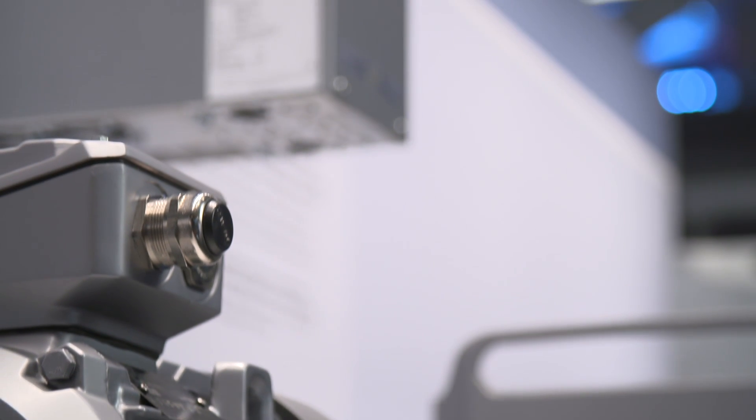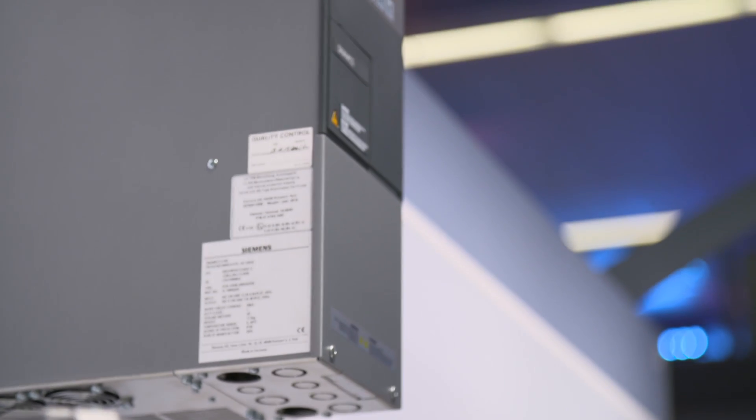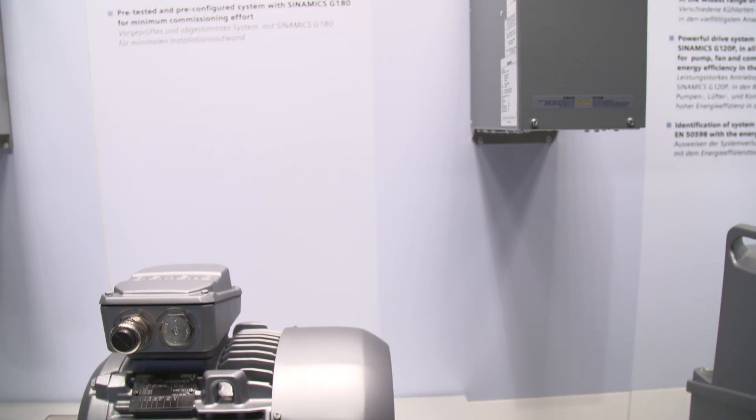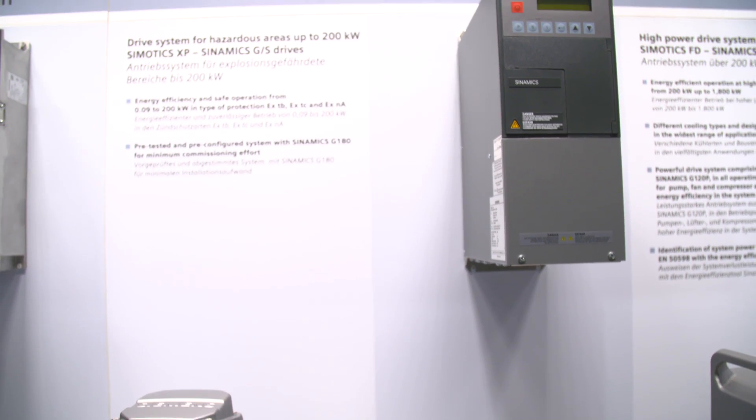The 1MB1 series — and this is new — is also certified for converter operation. This means that you have access to tested explosion protected motors over the complete power range from 90 watts up to 200 kilowatts, certified for a wide selection of converters from the Sinamics G and Sinamics S family.